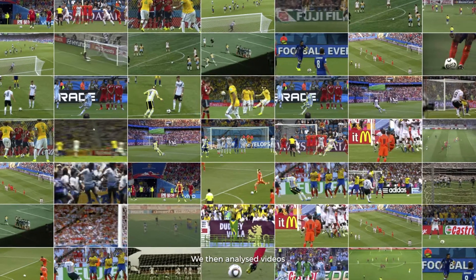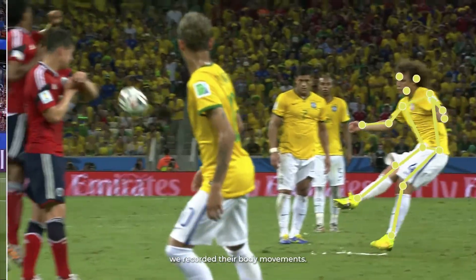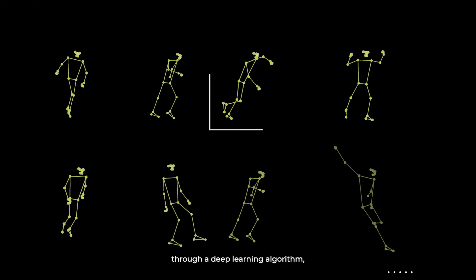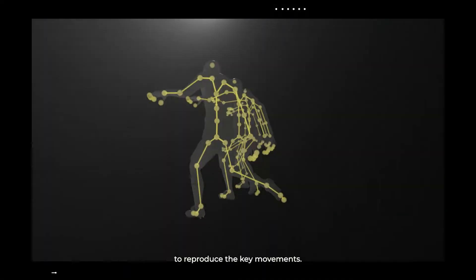We then analyzed videos of male and female players taking free kicks. Using machine learning and artificial intelligence, we recorded their body movements. We designed software that, through a deep learning algorithm, accurately mapped their technical movements. And with that we built a 3D model to reproduce the key movements.